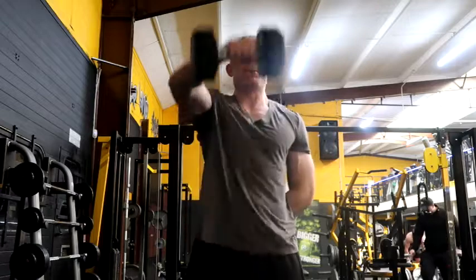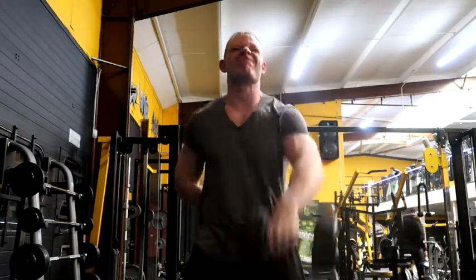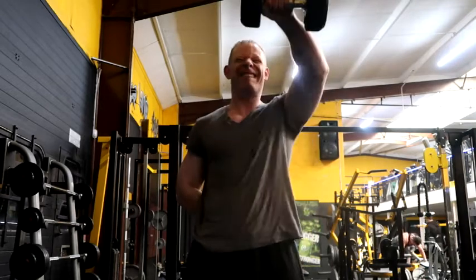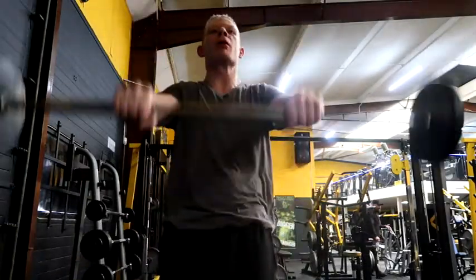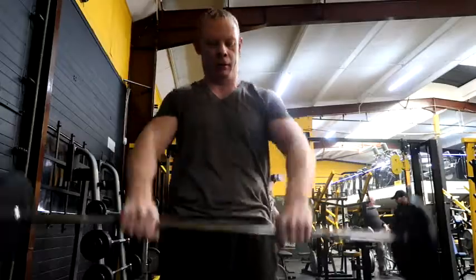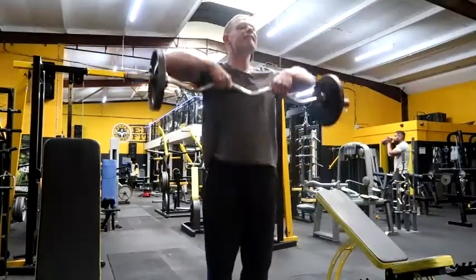The next one is front dumbbell raise, a great exercise for the front delt. I like to go as heavy as I can. I prefer a dumbbell but also like to use a barbell as shown here. This is a great secondary exercise and great for drop sets. It also brings up your bench press since the front delts are involved.